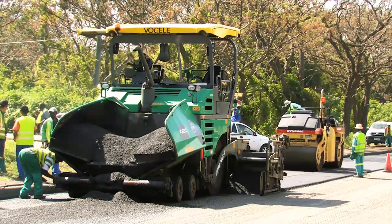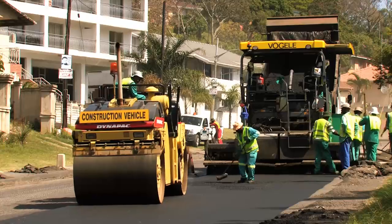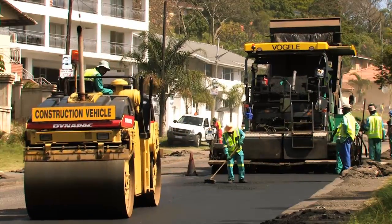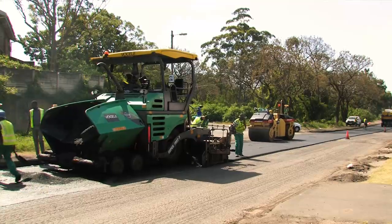The final wearing course of a 40mm continually graded asphalt mix was placed through the route using a conventional asphalt paver and accompanying compaction plant.